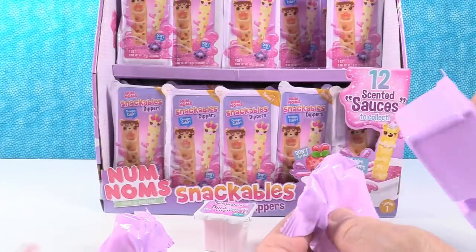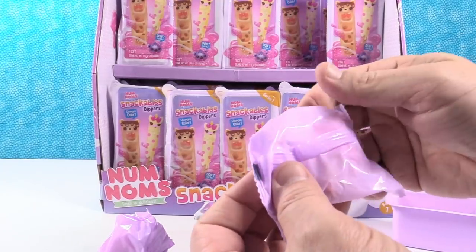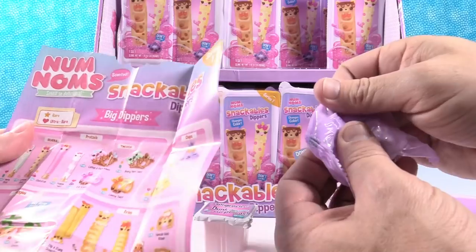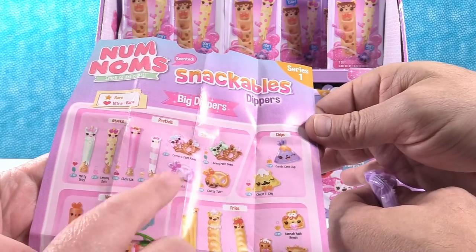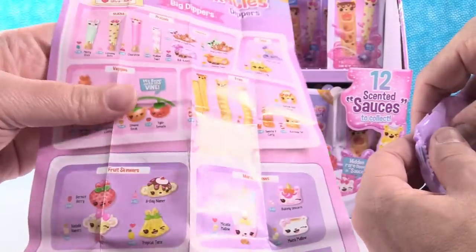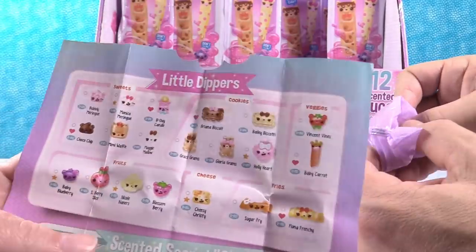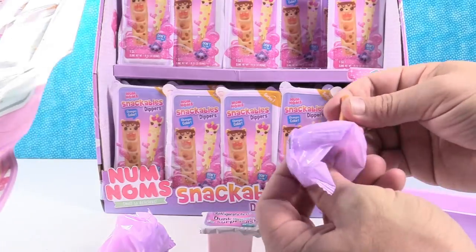Before we open, let's check the checklist for Shannon. It reminds me of a little cheese and cracker — somebody took a bite out of our checklist! Series 1 has sticks, pretzels, twists, chips, fries, veggies, fruit skewers, marshmallows, cookies, and waffles. And here are our secret sauces — they are scented. You also get little dippers in every pack.